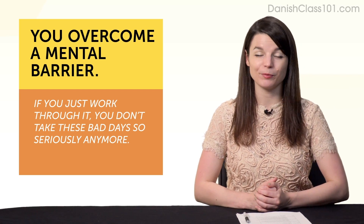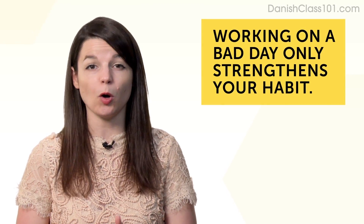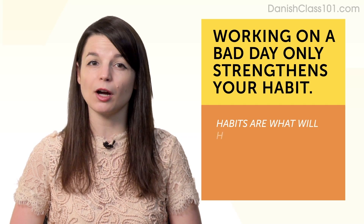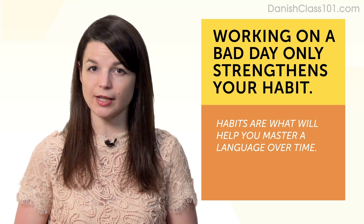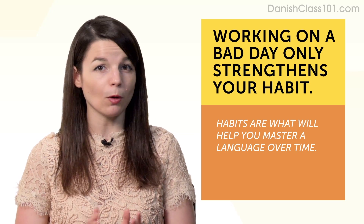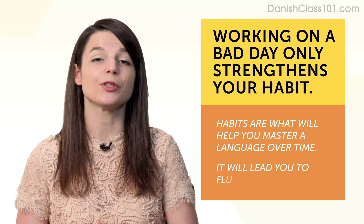Third, it's your best work because working on a bad day only strengthens your habit of language learning. Remember, habits are what will help you master a language over time. If you can stick to a habit on a bad day, your habit only gets stronger, and it will lead you to fluency.